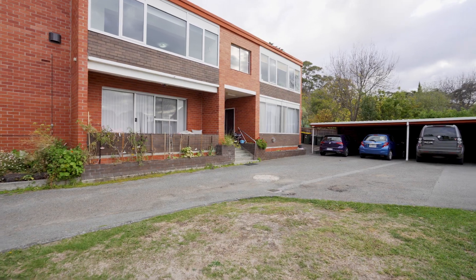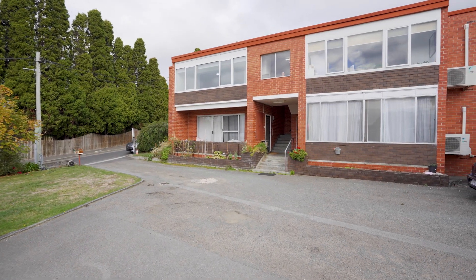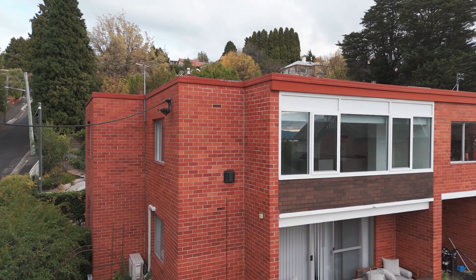We've got two rather large bedrooms with built-ins, renovated kitchen, updated bathroom, very open and sunny, and off-street parking with a carport. Let's go and take a look around.